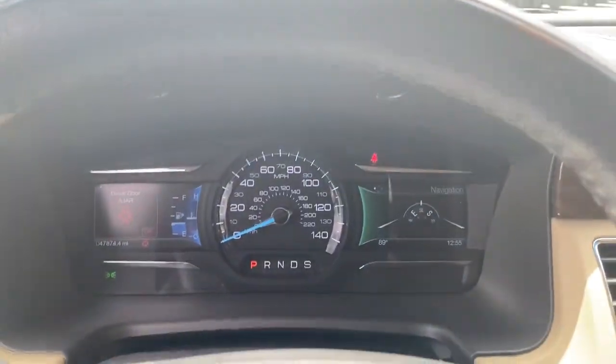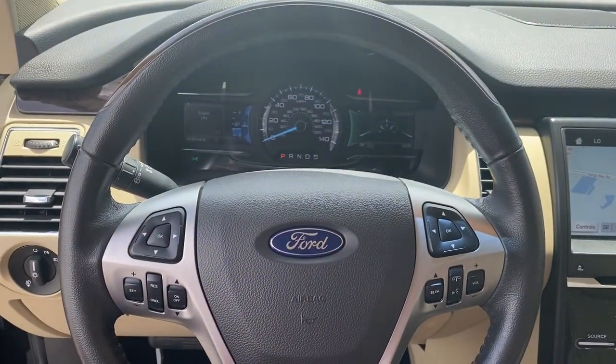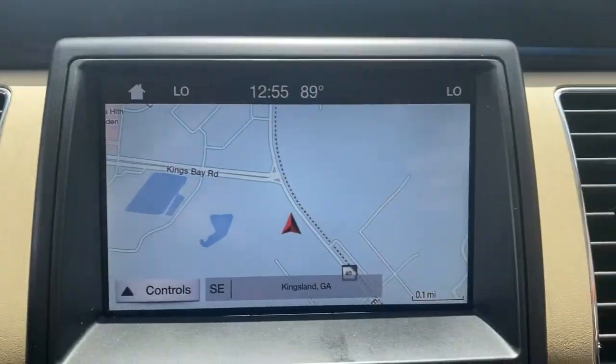This Flex is the ideal family SUV, and it won't last long. Stop in today — our team will give you an outstanding test drive experience.